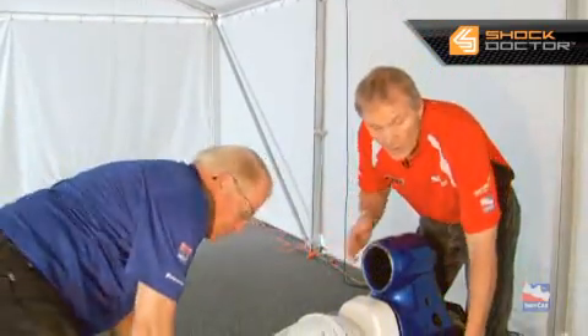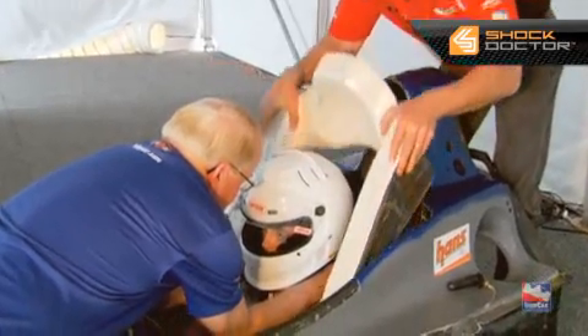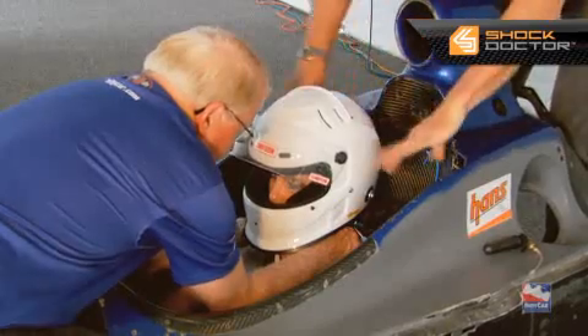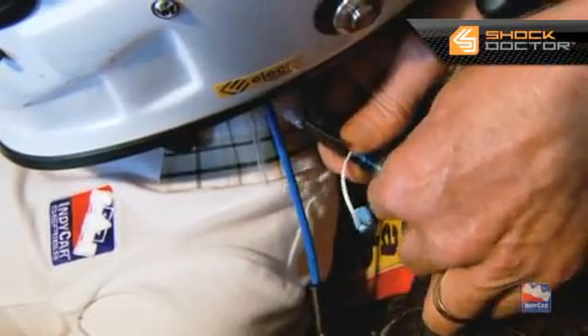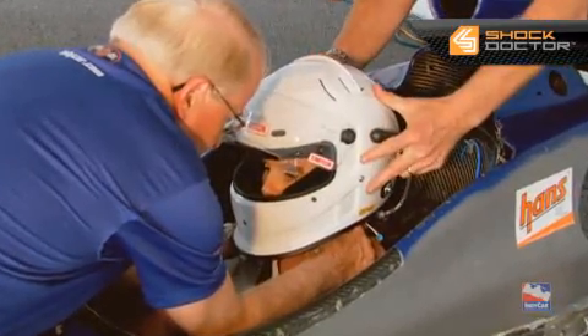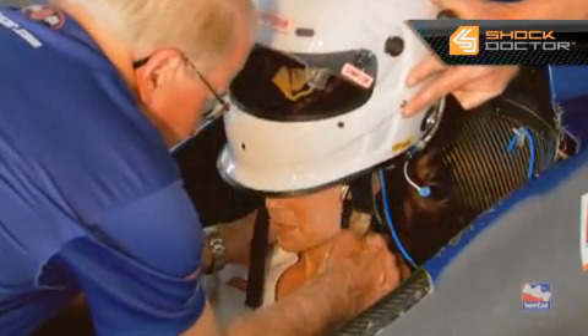Absolutely. Dave Brown, coordinator for the IndyCar series, is going to act as the paramedic through this. We'll demonstrate the hookup and how the helmet actually comes off once air is introduced to the system. He'll assess the patient and decide that we need to take the driver out of the race car. The head surround comes out — that clears all the space for us to work and gives us a lot more room. We attach the Eject device to the helmet. It's important that you keep hands on each side of the helmet and feather it as it comes up. You'll see as it comes up, it just lifts the helmet right off the head.